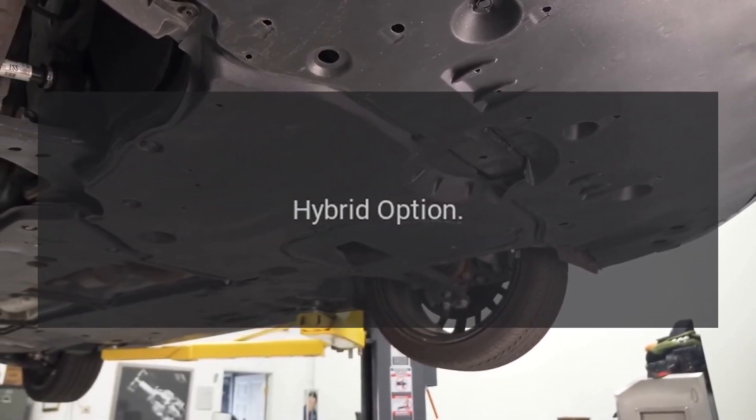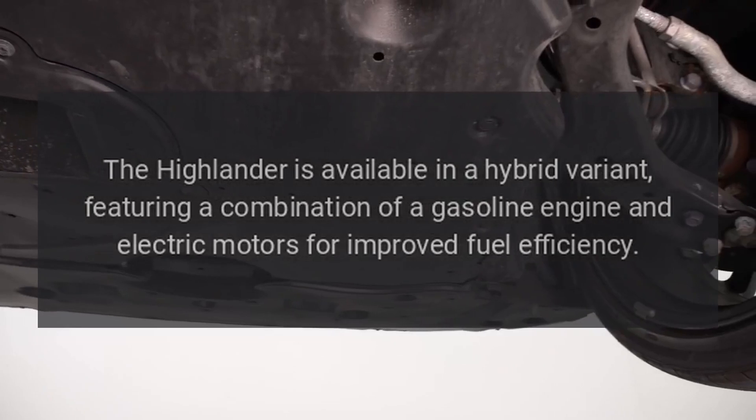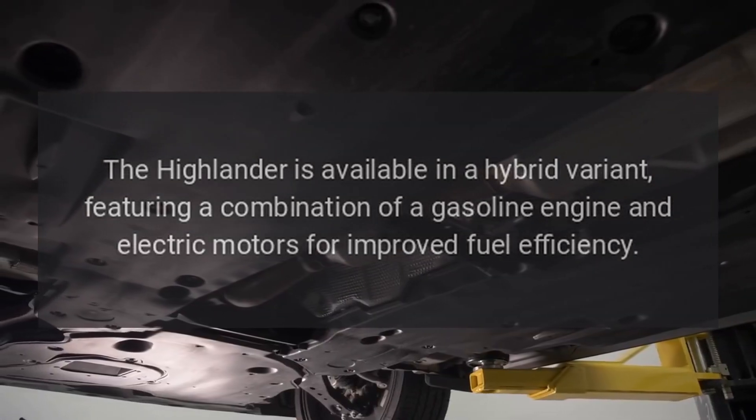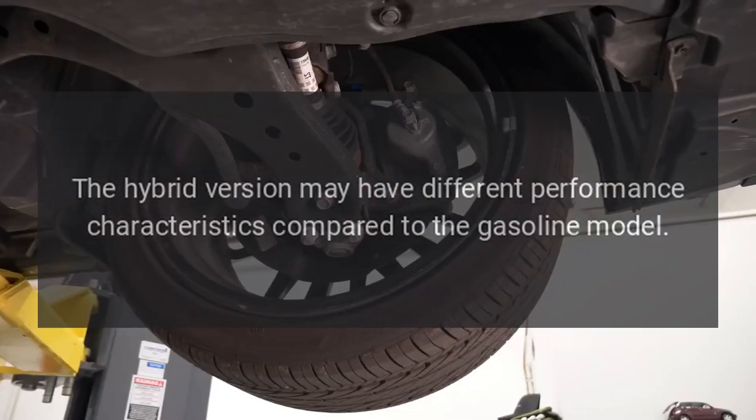Hybrid Option: The Highlander is available in a hybrid variant, featuring a combination of a gasoline engine and electric motors for improved fuel efficiency. The hybrid version may have different performance characteristics compared to the gasoline model.